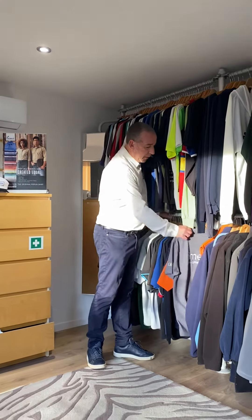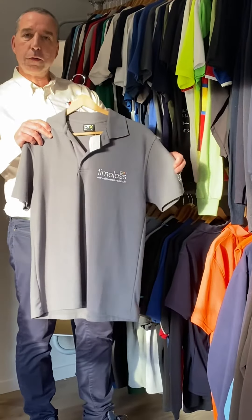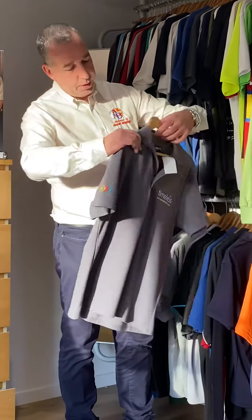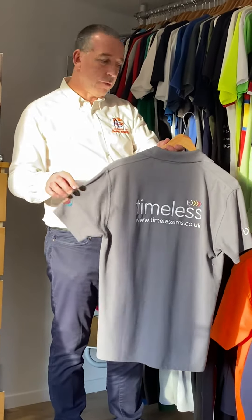For example, this business here — they're an IT business and they've chosen our standard, very popular RTX polo shirt, embroidered on the left breast, both sleeves, and on the back. That's a really lovely garment and very, very reliable.